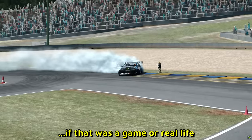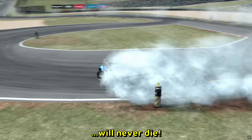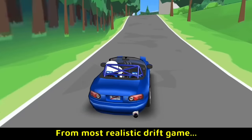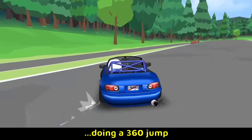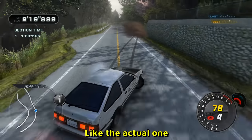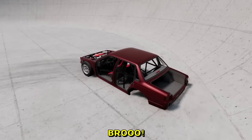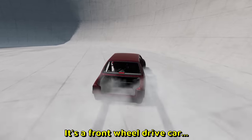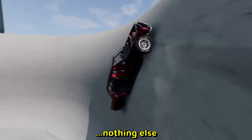If he had a graphics mod on, you wouldn't be able to tell if that was a game or real life — I guarantee you, Assetto Corsa will never die. From most realistic drift game to FH5 — Legend and Miata doing a 360 jump. And that is the proper Initial D game, the actual one called Initial Unity. He did a 360 there.